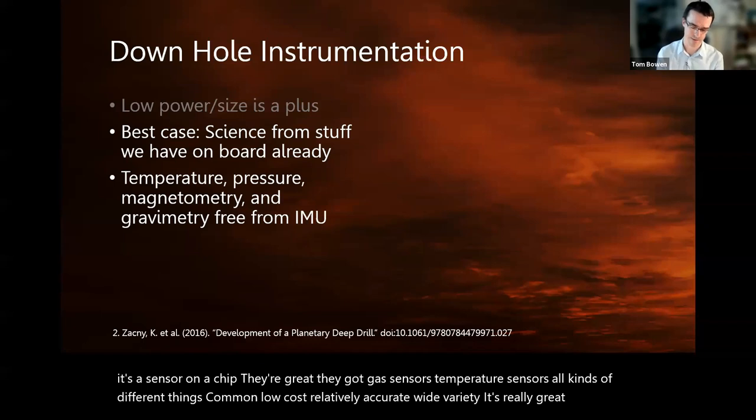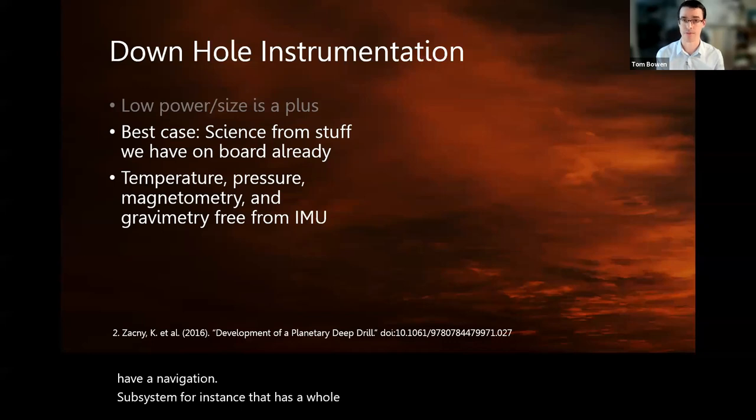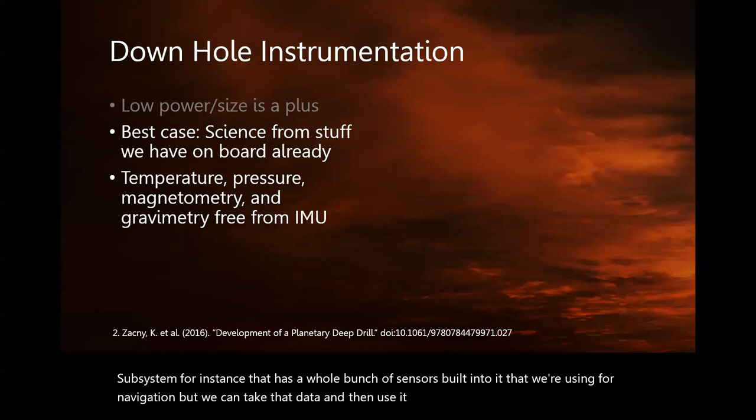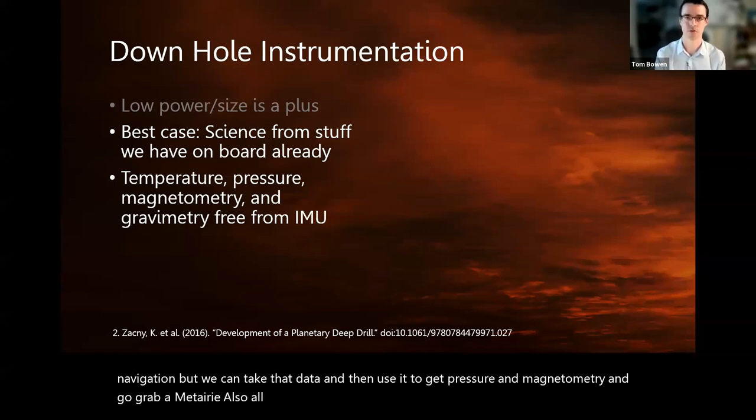If we have a navigation subsystem with a whole bunch of sensors built in that we're using for navigation, we can take that data and also get pressure, magnetometry, and gravimetry readings — essentially for free. So we don't necessarily need an extra sensor device on board for that information.